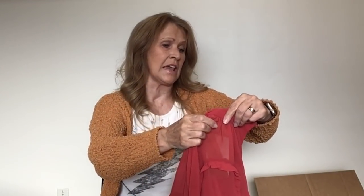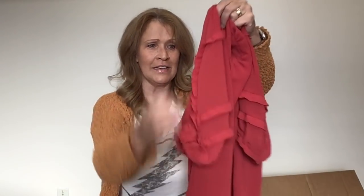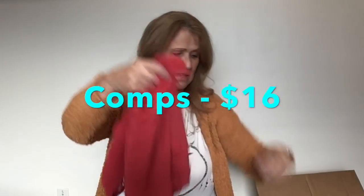This one is Ann Taylor, size extra small. Look at those cute sleeves — it is a short sleeve work top. That's kind of cute.